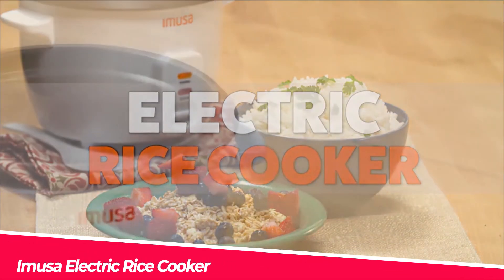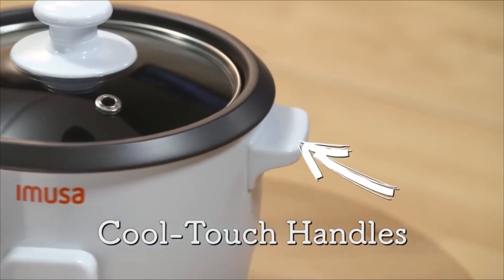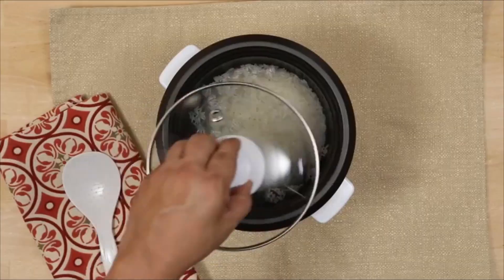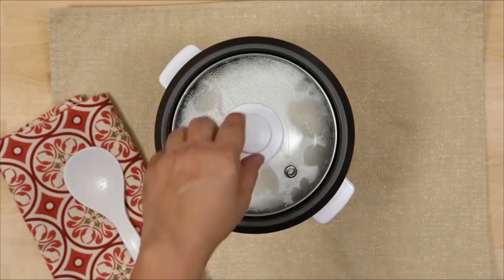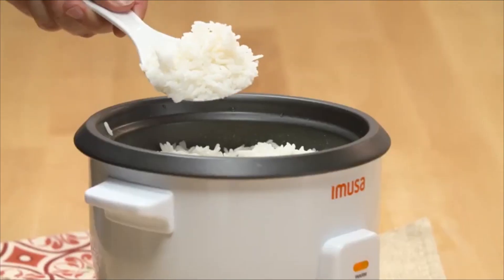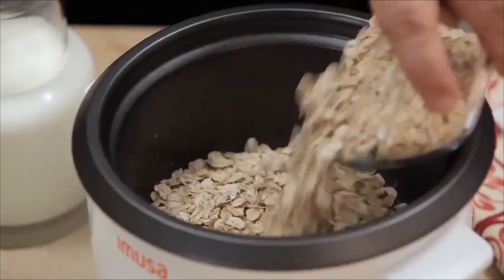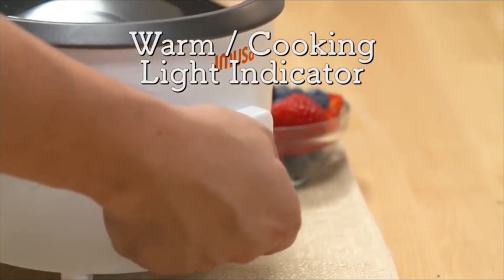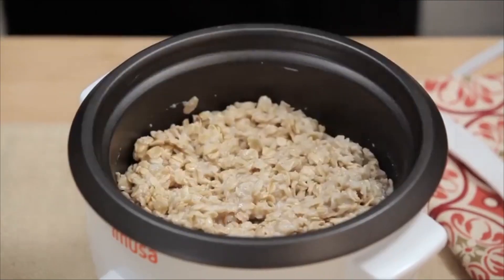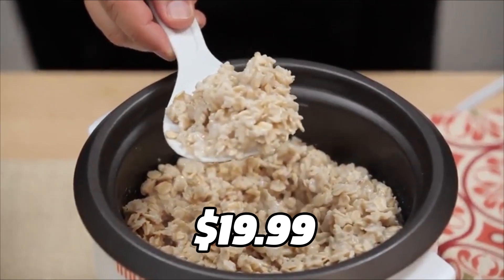Introducing the Amusa Electric Rice Cooker, a simple and affordable appliance that can help you cook rice and other grains with ease. With its one-touch operation, you can easily cook up to 5 cups of rice, and the cooker will automatically switch to the keep-warm mode when the food is ready. The Amusa Electric Rice Cooker is perfect for small families and college students who want to enjoy delicious meals without breaking the bank. It's available on Amazon for just $19.99.